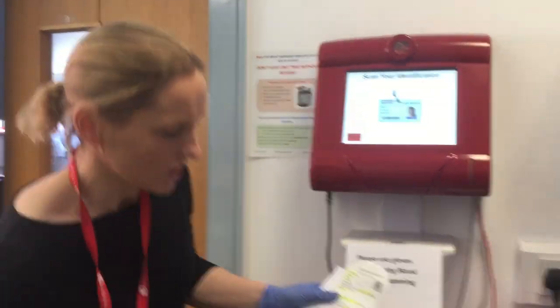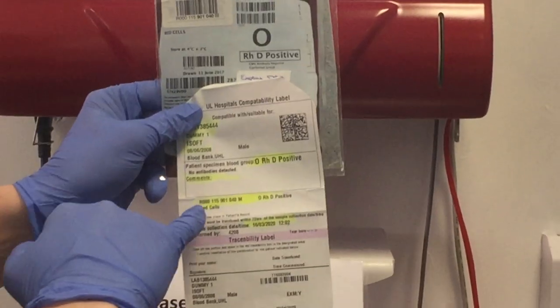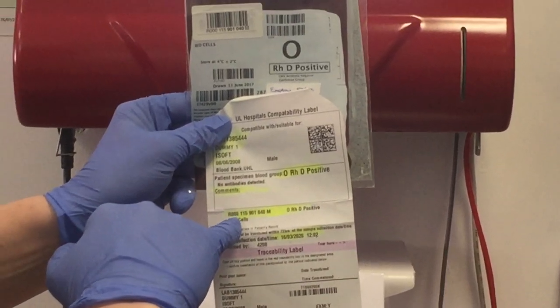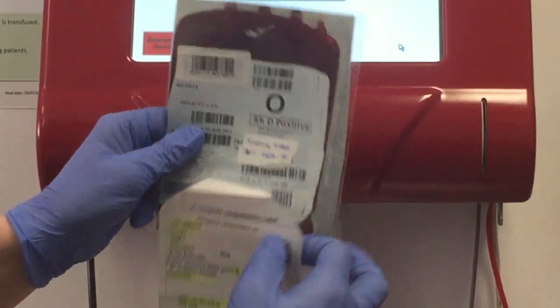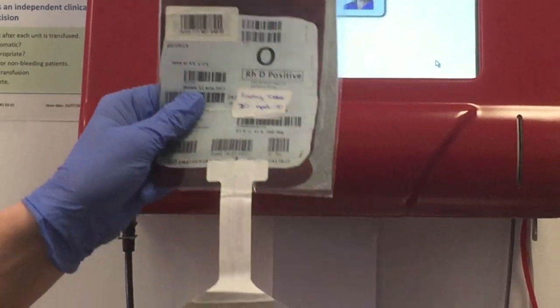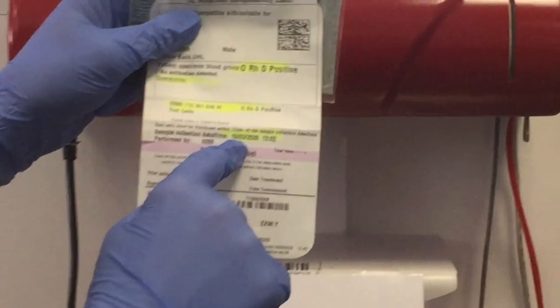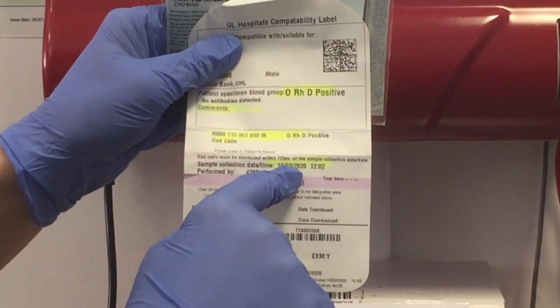Please then complete the additional checks. Check the unit number on the pack against the unit number issued on the compatibility label. Check the donor blood group against the patient blood group. Check the expiry date on the product and check compliance with the 72-hour rule — the unit of blood must be transfused and ended prior to 72 hours.